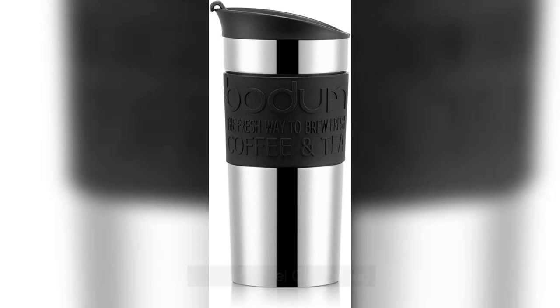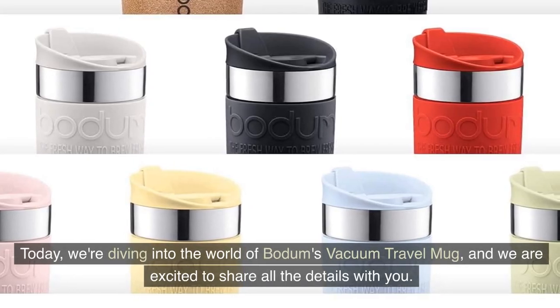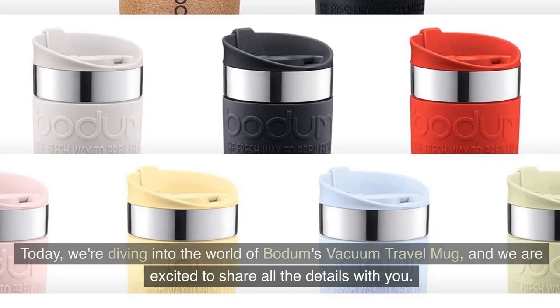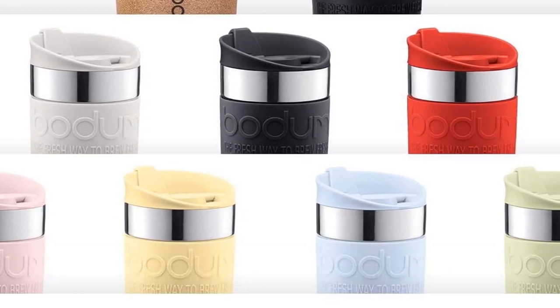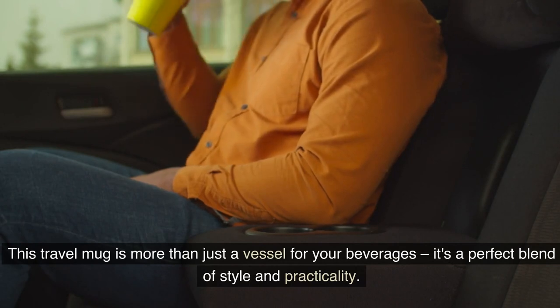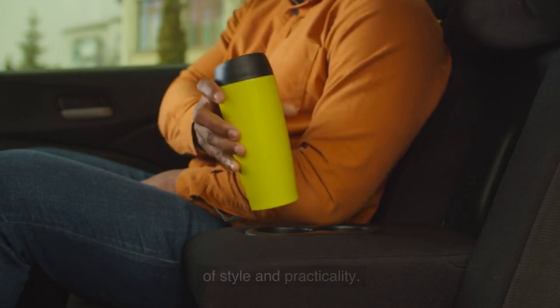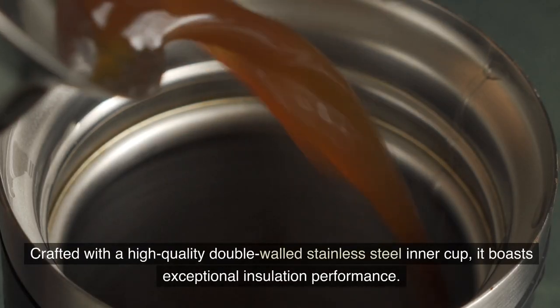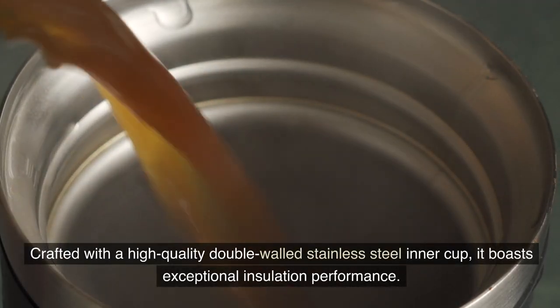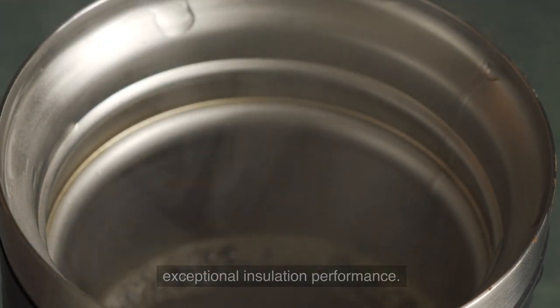Bowdom Travel Coffee Mug. Today we're diving into the world of the Bowdom Vacuum Travel Mug, and we are excited to share all the details with you. This Travel Mug is more than just a vessel for your beverages. It's a perfect blend of style and practicality, crafted with high-quality double-walled stainless steel, boasting exceptional insulation performance.